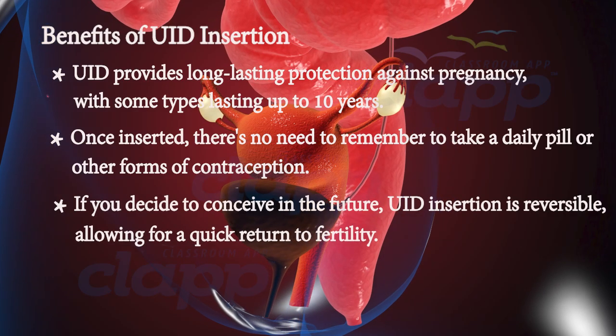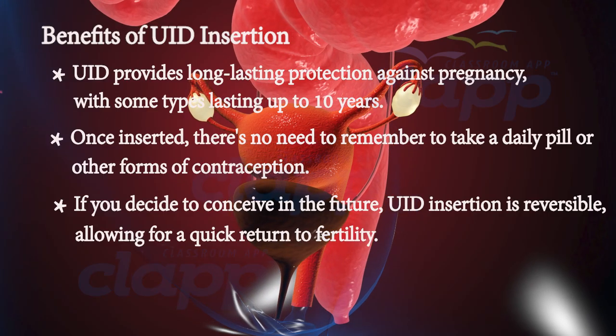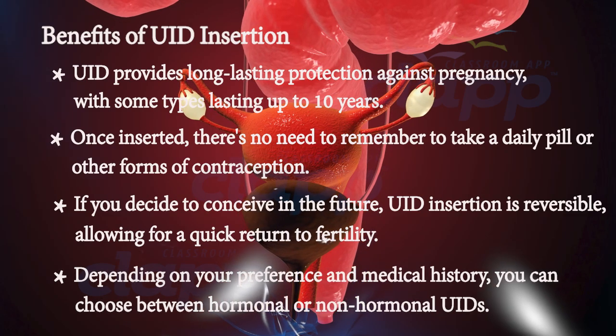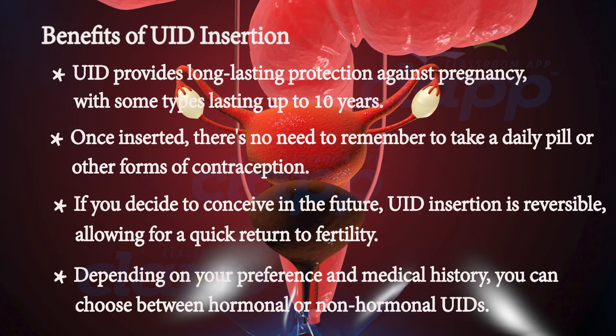Third, reversibility: if you decide to conceive in the future, IUD insertion is reversible, allowing for a quick return to fertility. Fourth, there is an option for hormonal or non-hormonal IUDs — depending on your preference and medical history, you can choose between hormonal or non-hormonal types.